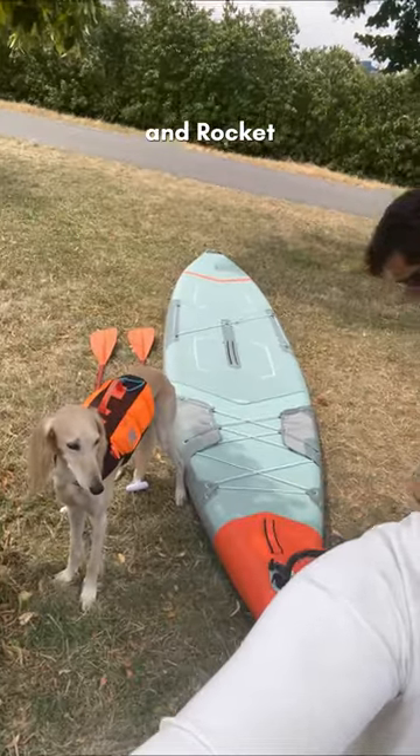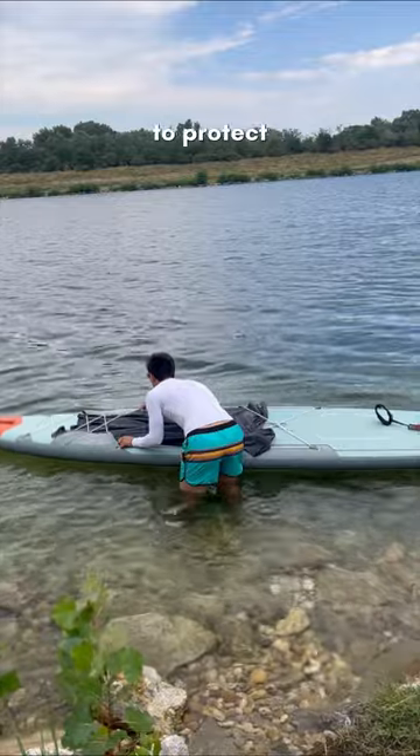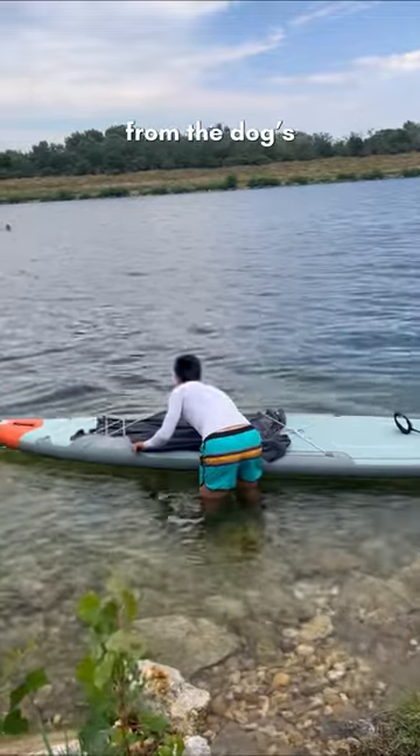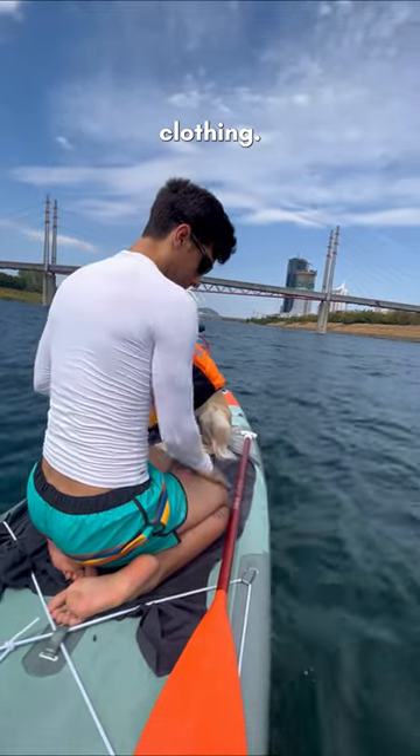Hello everyone, I'm here with Johannes and Rocket and we're going to go stand up paddling today. We always put a towel where the dog sits to protect the board from the dog's nails. You should always use sun cream, and we always use UV protective clothing.